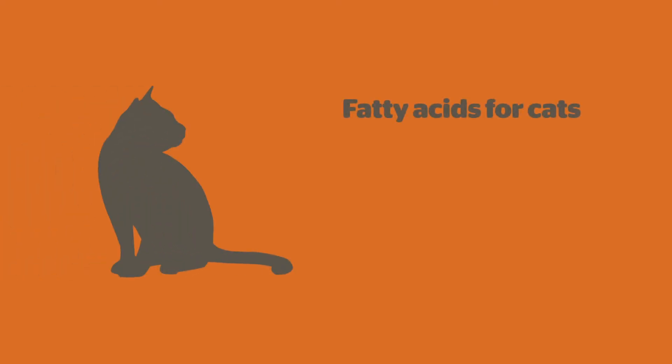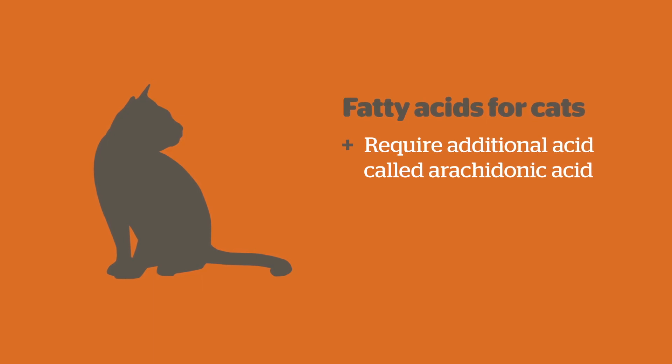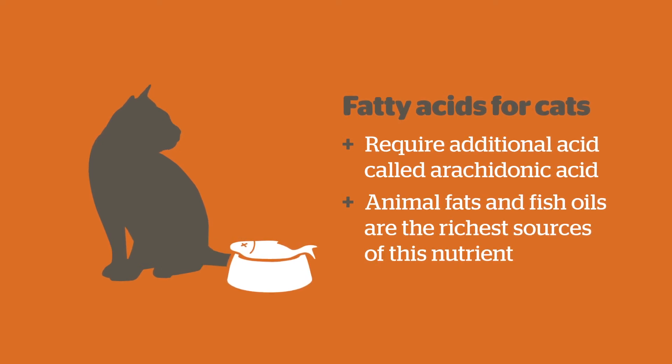Cats are unique because they require an additional omega-6 fatty acid called arachidonic acid. Unlike other animals, cats cannot make adequate amounts. Animal fats and fish oils are the richest sources of this nutrient.